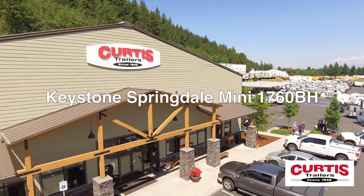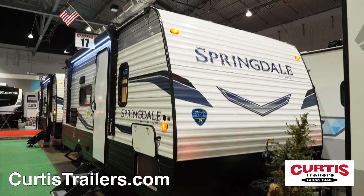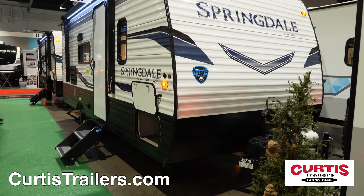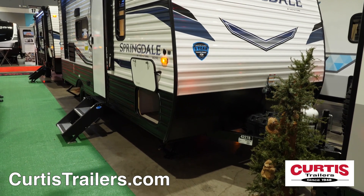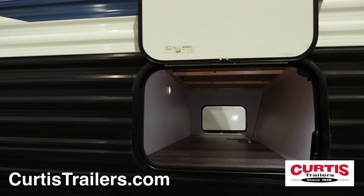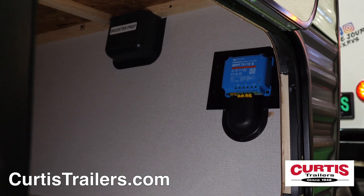Set off for adventure with the Keystone Springdale Mini 1760BH, the easy-to-tow travel trailer ready for outdoor fun. The front of the Springdale features an aerodynamic design with matte rock guard and a pass-through storage compartment with slam-latch baggage doors. And camp anywhere, thanks to the Springdale's standard 200-watt solar kit.